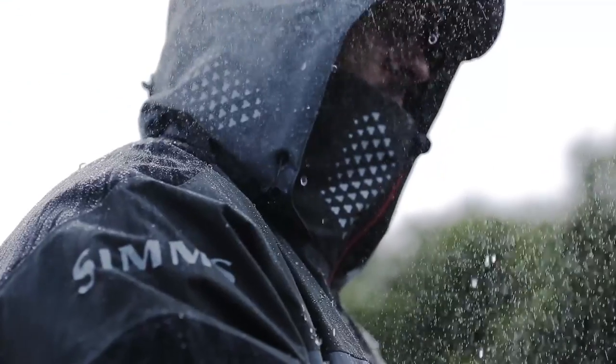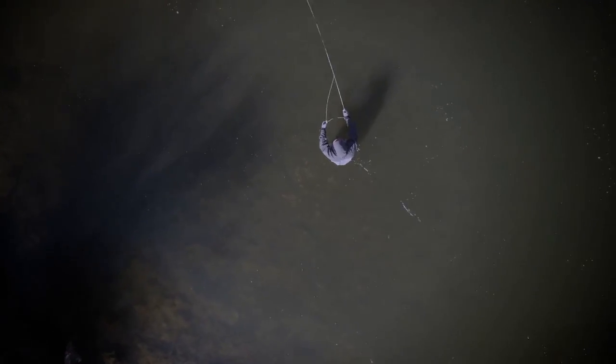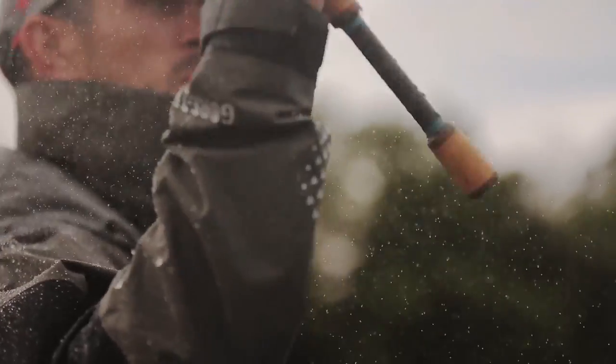With all of these elements combined, Gore-Tex Fishing Gear provides you with a complete comfort system that keeps you comfortably protected out on the water through any weather. And the first key to fishing success is simply being out there.